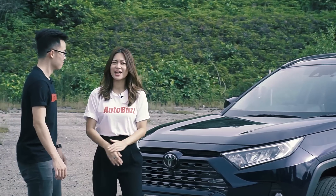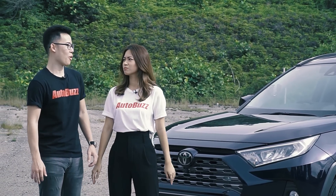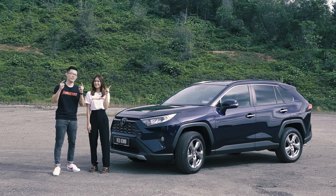Wow, it's the RAV4! Lionel, are you going to review this car today? No Hanli, we're not reviewing the RAV4. However, we will be checking out TSS.